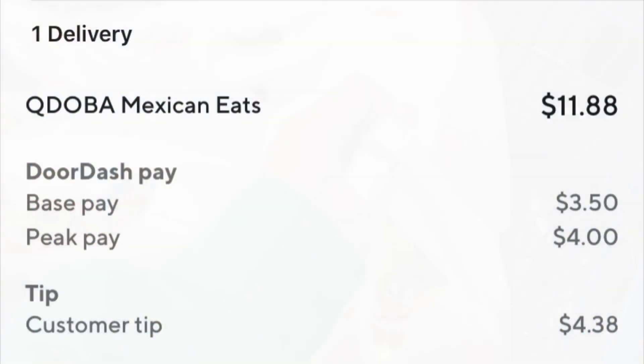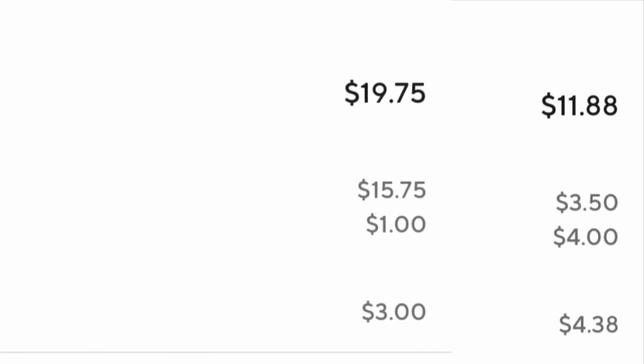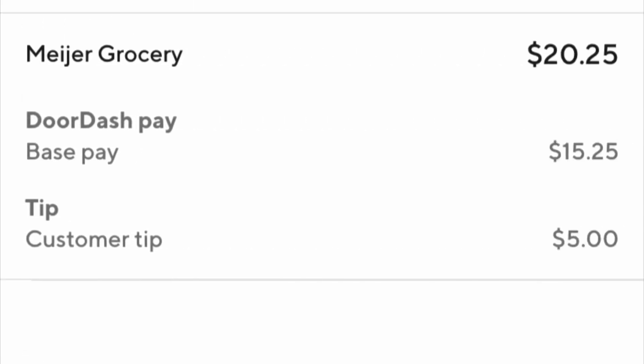These are the final numbers for today. I did the one Qdoba order and it paid out $11.88, which included a four dollar peak pay — the customer tipped $4.38, as you can see. Then this was my second Meijer delivery — not the one you just saw, but another one with about six items that paid $19.75. That order was a complete disaster and I thought the customer would rate me low because there were some items I left behind due to no response from the customer. Last but not least, the order you just saw paid $20.25, and as you can see I got tips on all three orders, which is very rare for me — but I'll take it.